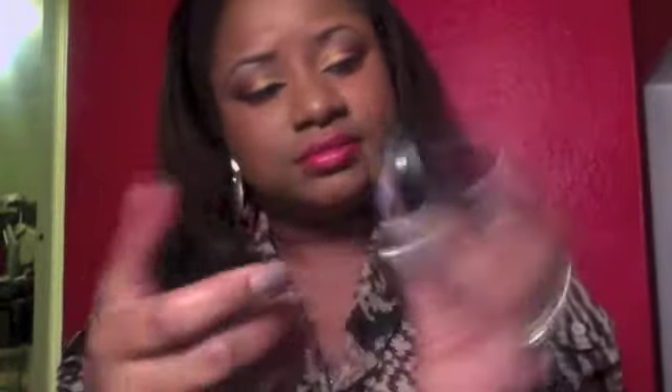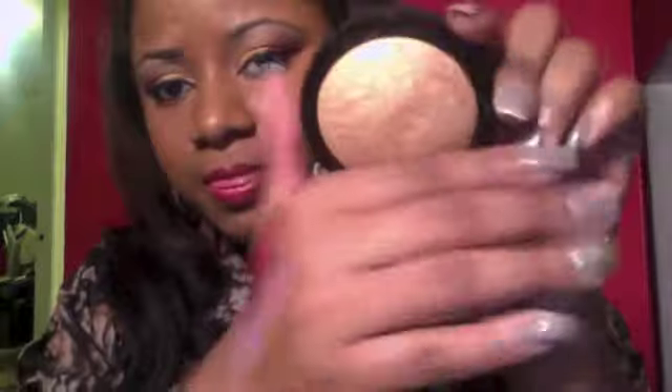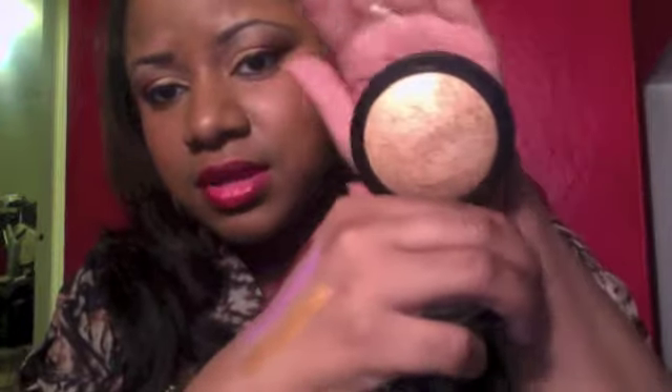I got this Ruby Kisses All Over Glow Bronzing Powder. I saw another YouTuber using it and it looked really pretty on her, so I decided to pick it up. It came in like three or four different shades — I got this one called Light Glow. I just kind of use it around the perimeter of my face like a bronzer. It was $3.99 at the beauty supply.